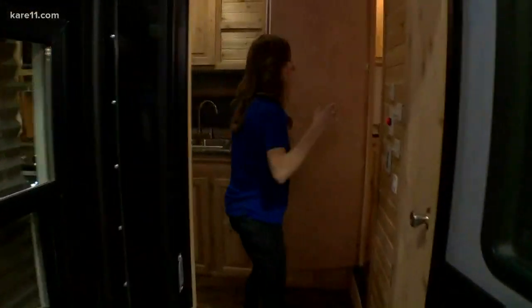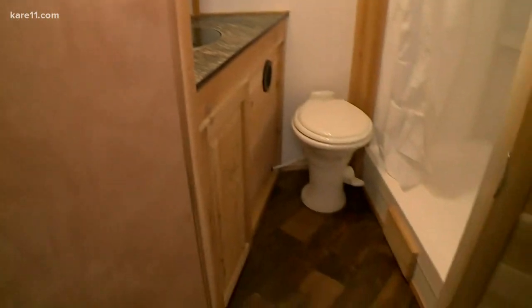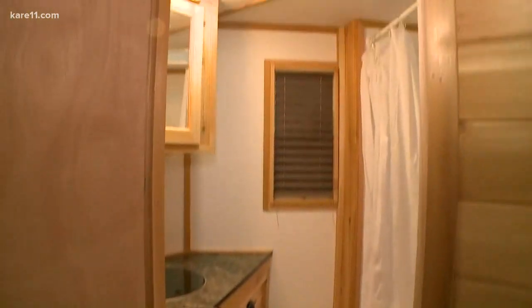This is so cool. Look at this in here. You got a nice bathroom — watch your step — and a shower in there. This is great. And these are made in Minnesota.